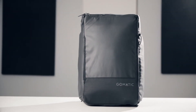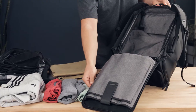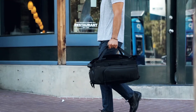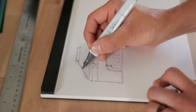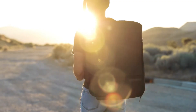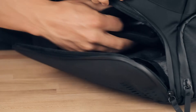Meet the Gomatic 30-liter travel bag — the most functional travel bag ever. We set out to design the perfect travel bag for those shorter one to three day trips, and in the process we realized we didn't just create the best travel bag, we also created the perfect bag for people who live life on the move every single day. Let's take a closer look at the all-new 30-liter travel bag and see what makes it so functional.